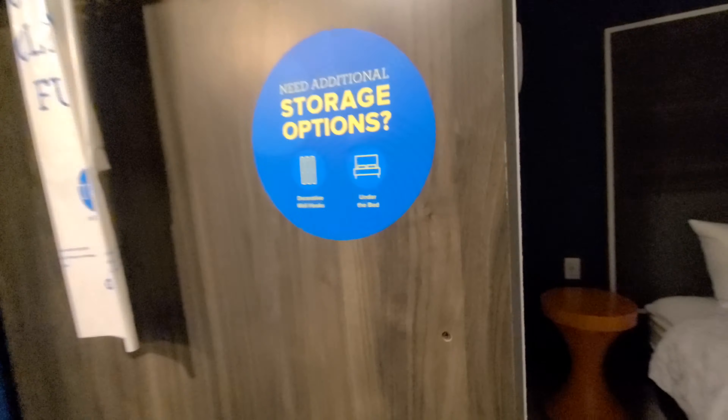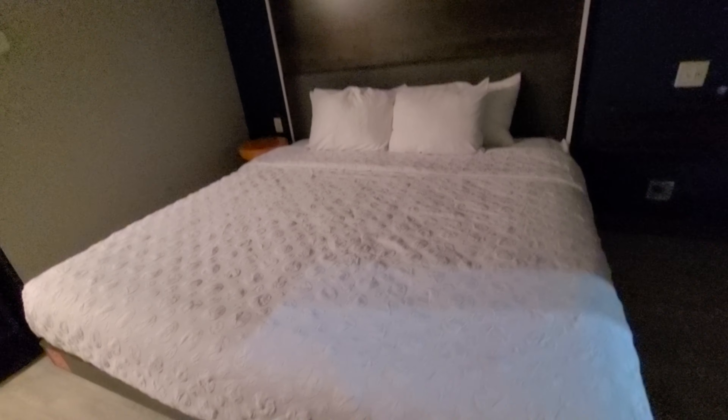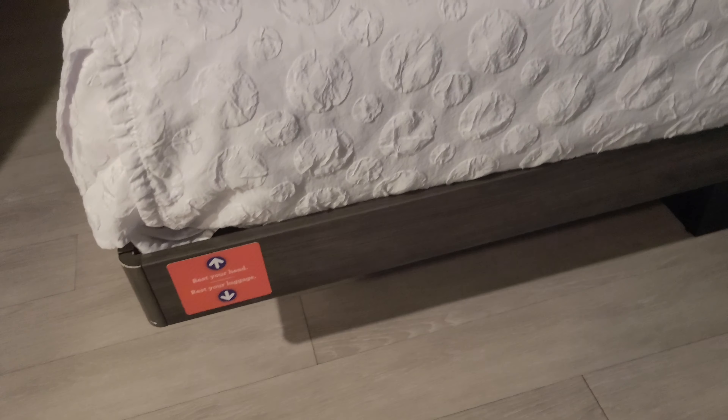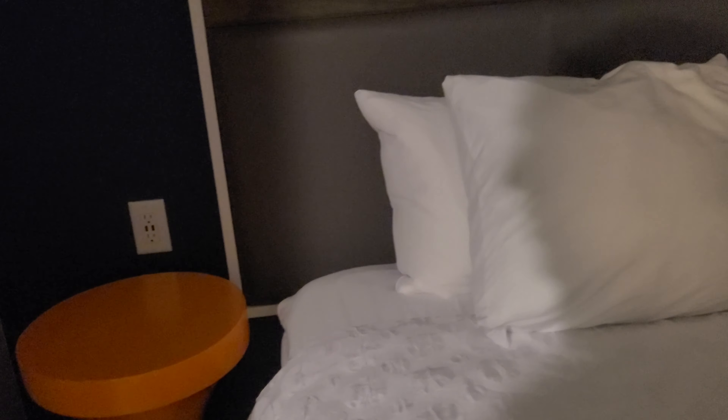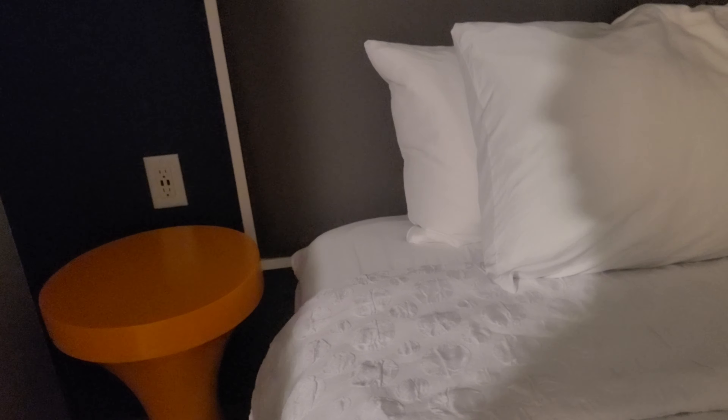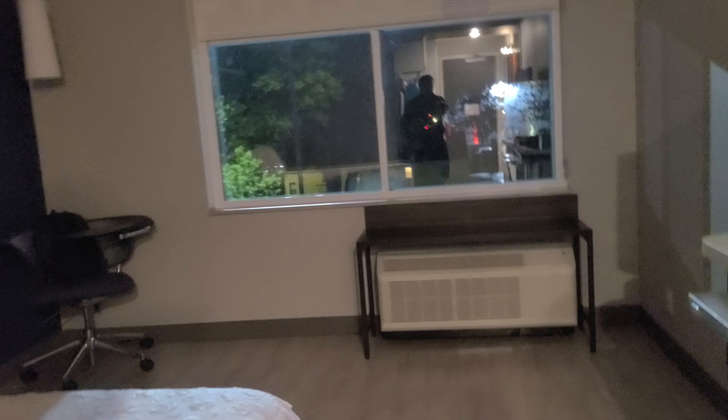This is the closet right here, so it's a very unique layout. Looks like under the bed there's storage, and there are decorative wall hooks — a very unique concept for this hotel. This is the king size bed, very nice. And this is the closet space. You can rest your luggage underneath the bed — very modernized in terms of the design.